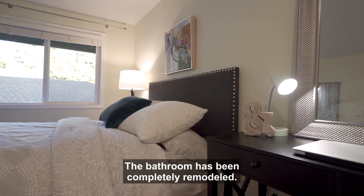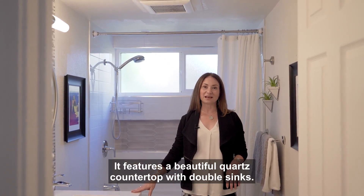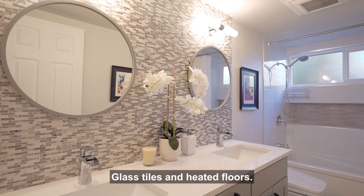The bathroom has been completely remodeled. It features a beautiful quartz countertop with double sinks. Really stunning — beautiful glass tiles and heated floors.